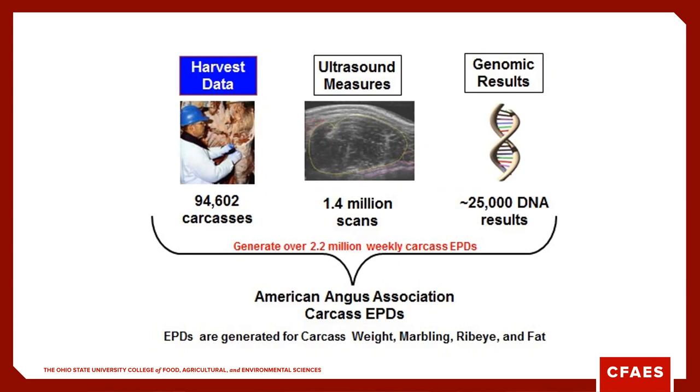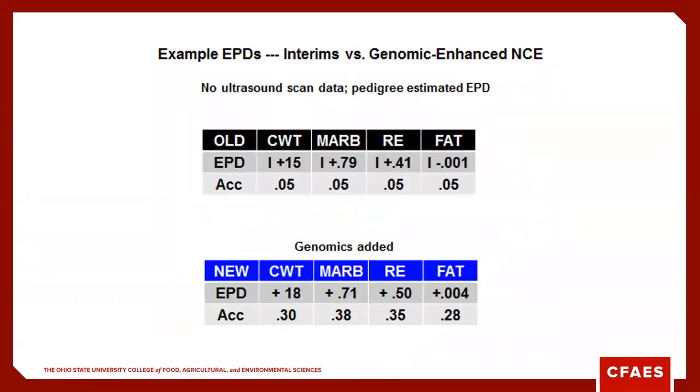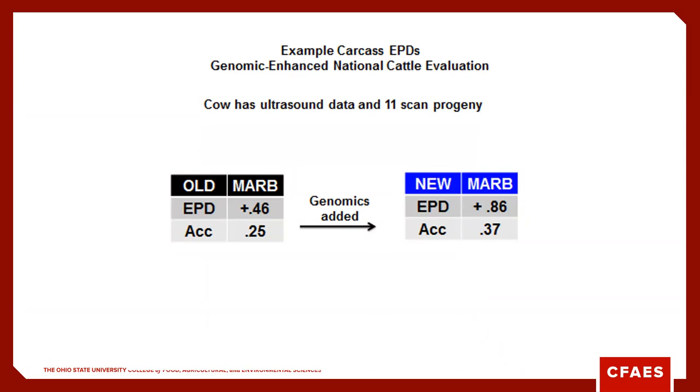For carcass EPDs, we can use in-plant carcass data, ultrasound, or genomic results. Genomics has really helped improve the accuracy of carcass data across all breeds. Where carcass data accuracy may be only 0.05 — because we don't get a lot of scan data and it's tough to get in-plant data — by adding genomics alone, we can increase those accuracies by upwards of 25 to 30%. In one example, a cow went from an accuracy of 0.25 with ultrasound and 13 calf scans to 0.37 with genomics, and that marbling EPD almost doubled.